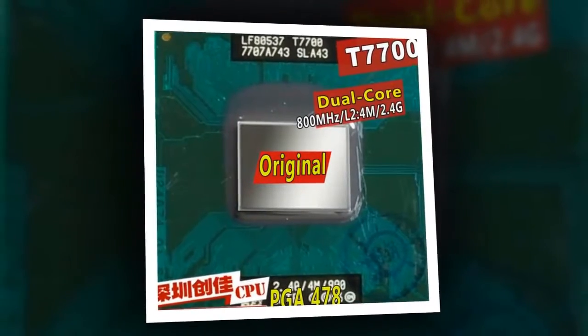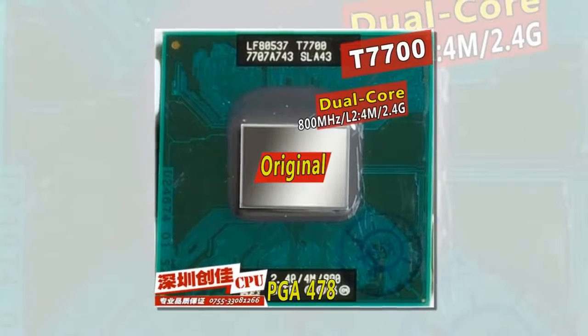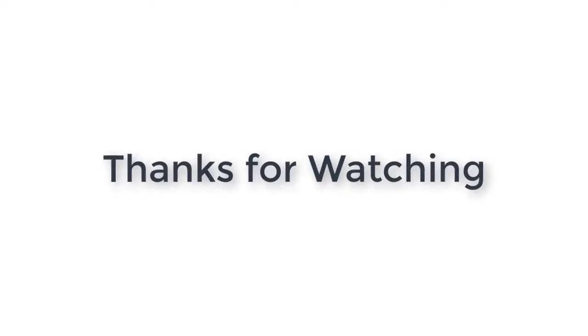Brand Name: Intel. Number of Cores: Dual Core. 64-Bit Support: Yes. Power: 35W. Application: Laptop. Thanks for watching.